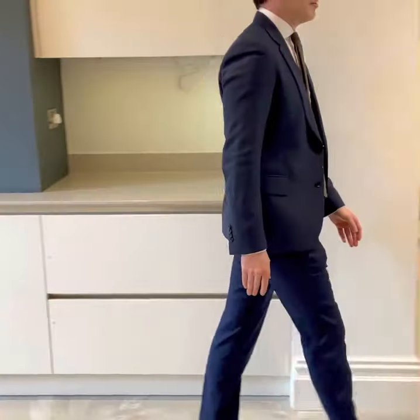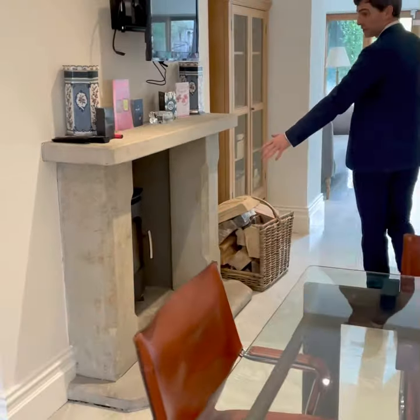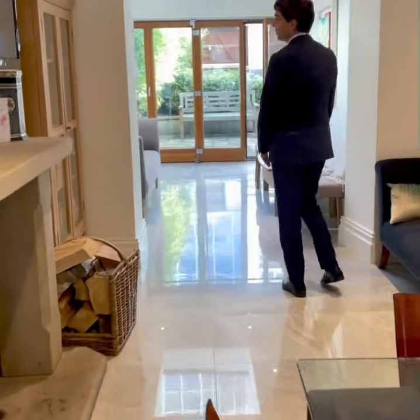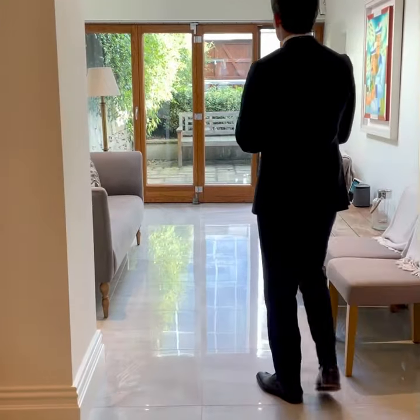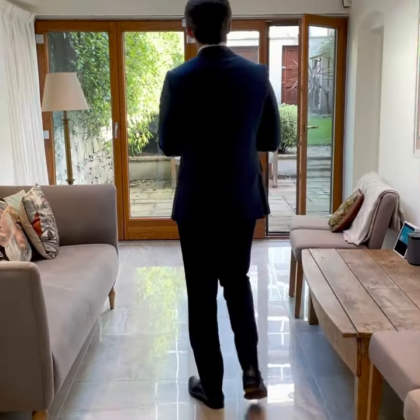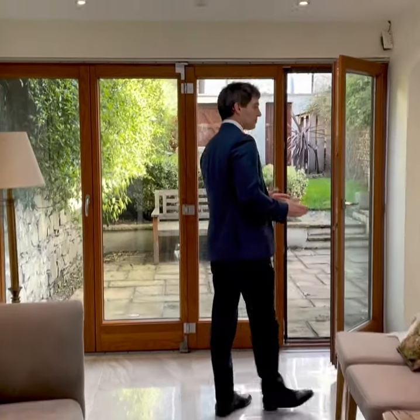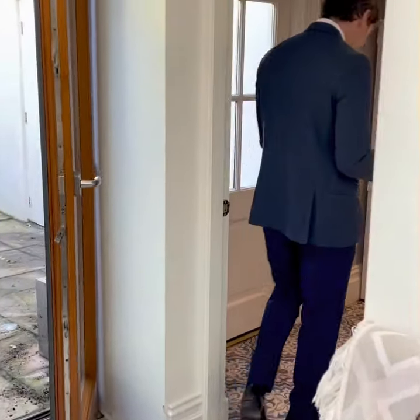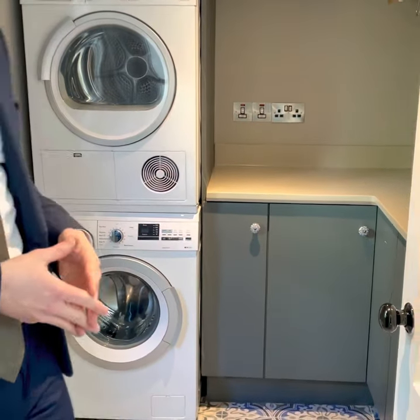This leads down to the dining area with a solid fuel burner, and here you have a TV room which is also very flexible. This extension was added in 2014 and there's a skylight here so the light is absolutely fantastic. There's also something in high demand at the moment - a utility room - which has a washer, dryer, some storage space, and a Belfast sink.